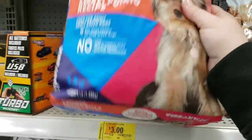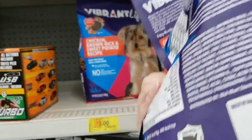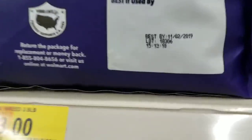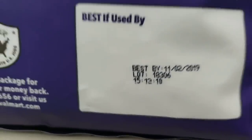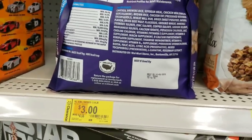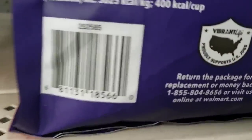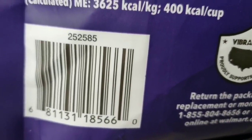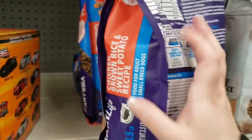The expiration date — let me turn it around. Not until November 2019. Here's your SKU or UPC. Make sure you screenshot that.